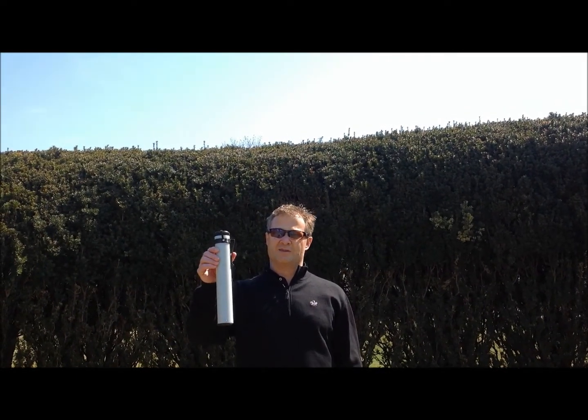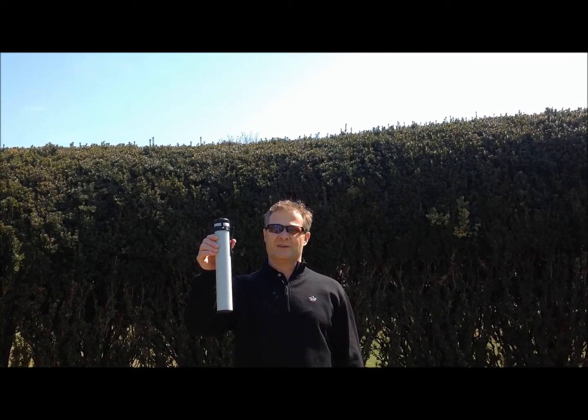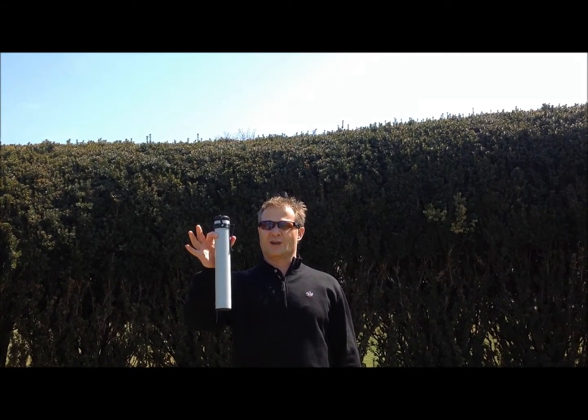Also this year, new, we have sand and seed bottles that clip onto your belt for walking. Your caddies will have these too, and you can get these from Derek Kelly.